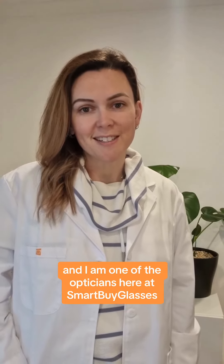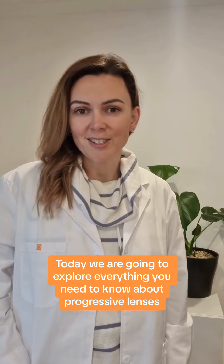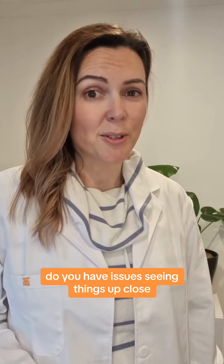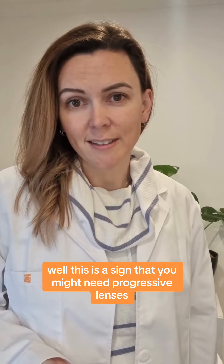Hi, my name is Bec and I am one of the opticians here at Smart by Glasses. Today we are going to explore everything you need to know about progressive lenses. Do you have issues seeing things up close like a book or your phone, but struggle to see far away when you're driving or looking at the TV? Well, this is a sign that you might need progressive lenses.